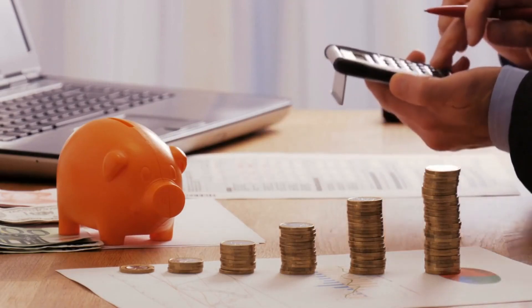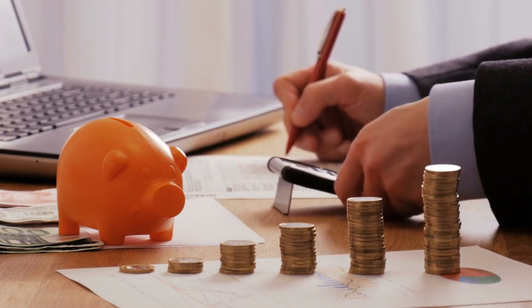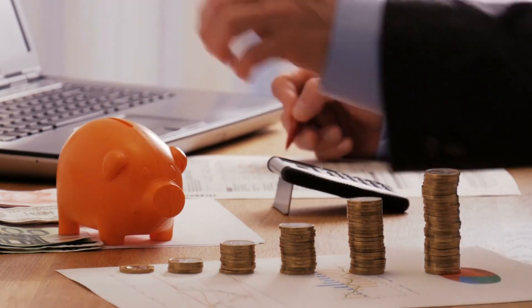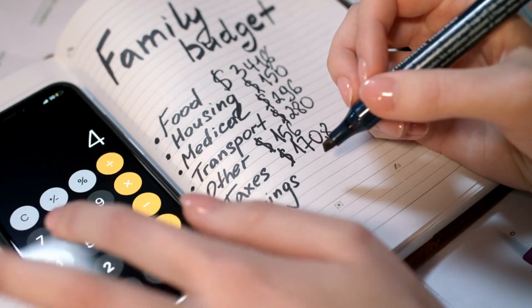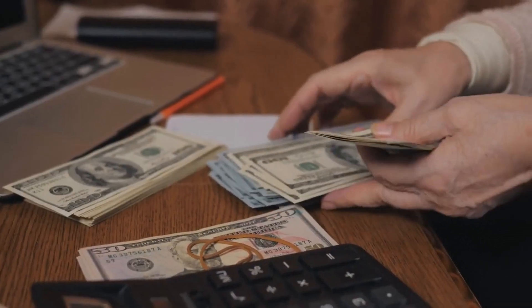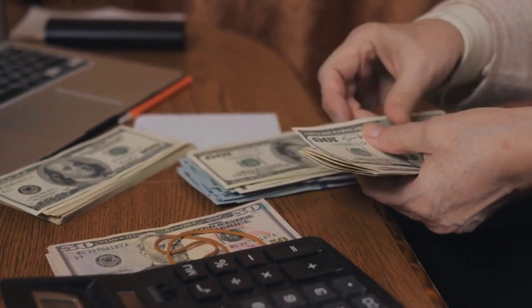The first step towards managing your wealth is to create a comprehensive budget. Start by tracking your income and expenses, categorizing them, and identifying areas where you can cut back or save. Having a budget will give you a clear picture of your financial situation and allow you to allocate funds effectively.